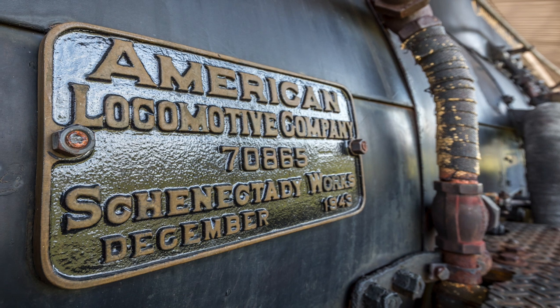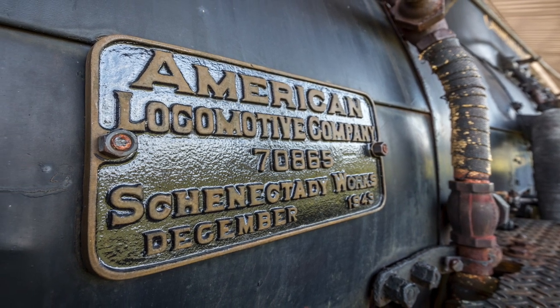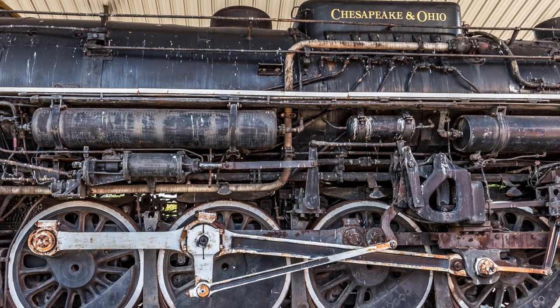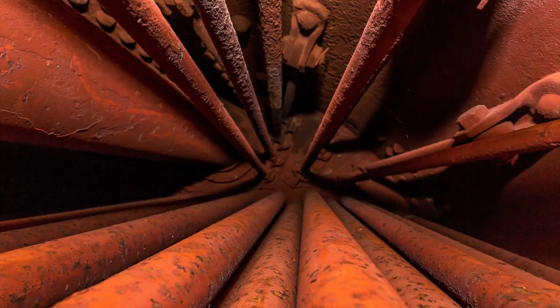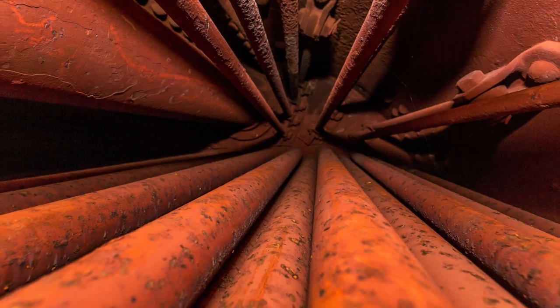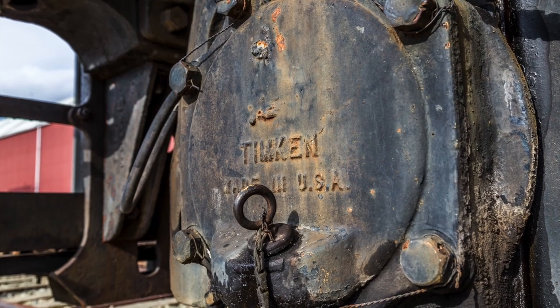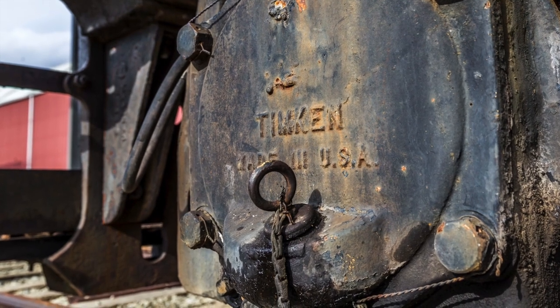Steam Locomotive 2716 has been preserved. She rests quietly, her power silenced by the slow, inevitable march of progress. You can almost imagine what it was like just a few generations ago when these mighty machines formed the backbone of American transportation. You can almost hear the lonesome whistle blow.